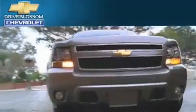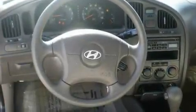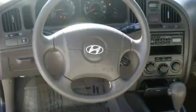Another fine vehicle offered by Blossom Chevrolet. This is a 2005 Hyundai Elantra. It features a 2.0-liter four-cylinder engine and an automatic transmission.